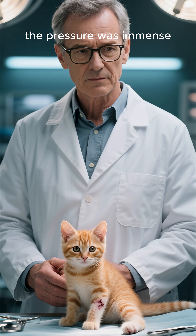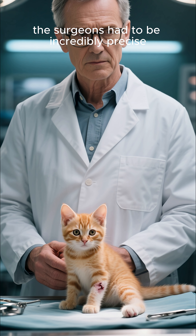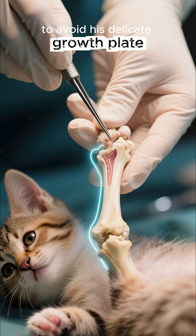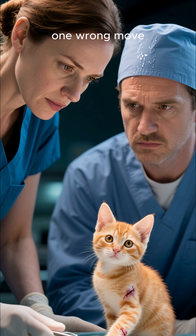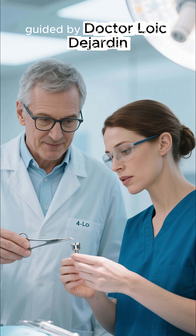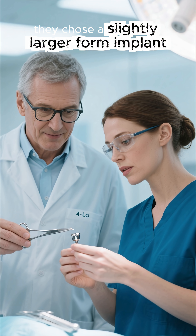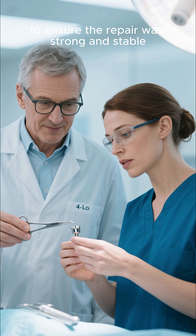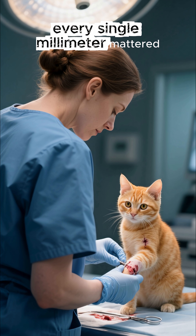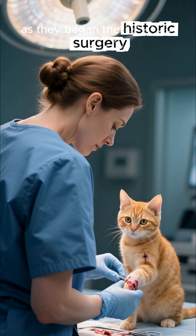The pressure was immense. Because Otis was still a growing kitten, the surgeons had to be incredibly precise. They needed to place the nail perfectly to avoid his delicate growth plate. One wrong move, and his little arm could stop growing permanently. Guided by Dr. Loic Desjardins, the very inventor of the nail, they chose a slightly larger 4-millimeter implant to ensure the repair was strong and stable. Every single millimeter mattered. The operating room was silent with concentration as they began the historic surgery.